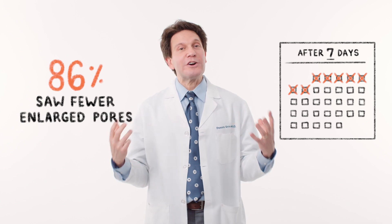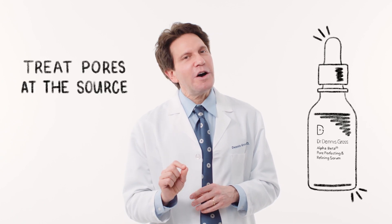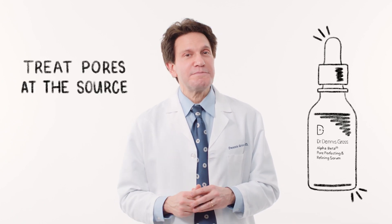After seven days, 86% saw a visible improvement in their large pores. Here's the bottom line: everybody hates their large pores, but don't cover them up — treat the causes. That's what this product does.